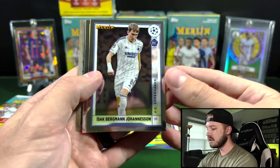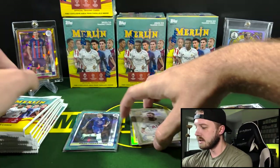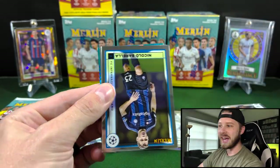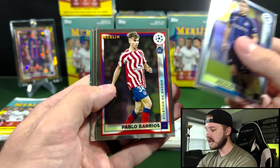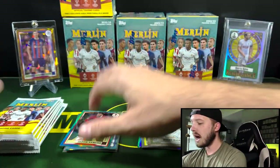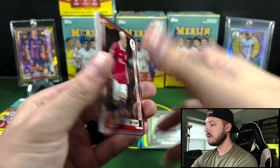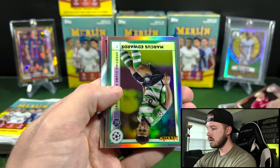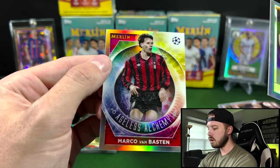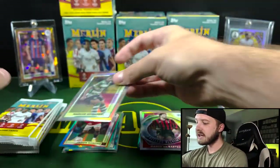Got Johanesson, and the rookie Kareem Adeyemi. Aurelian Chouameni again, and a Merlin Masters of Harry Kane — beautiful cards. I really hope that they come out with a Merlin football product — how cool would that be? When Topps or Fanatics inevitably gets the rights to all licensed football. Jadon Sancho for Man U on the Aqua there — we'll see what happens with him. He wasn't getting a whole lot of playing time last year.